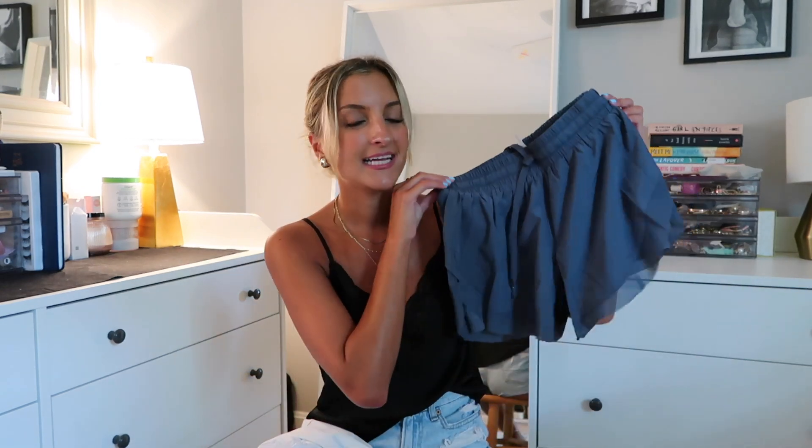So without further ado, let's hop right into it. We're going to start off with a few tried and true favorites to kick off the video. I am obsessed with this specific style of workout shorts from Halara. I have these in like six different colors now and they are some of the best. They come in over 15 different colors and they are some of the most flattering, comfortable, breathable shorts to wear if you are walking or doing any type of high-intensity workouts. The first pair I ever got were white and I wore them so much that I have since acquired quite the collection.